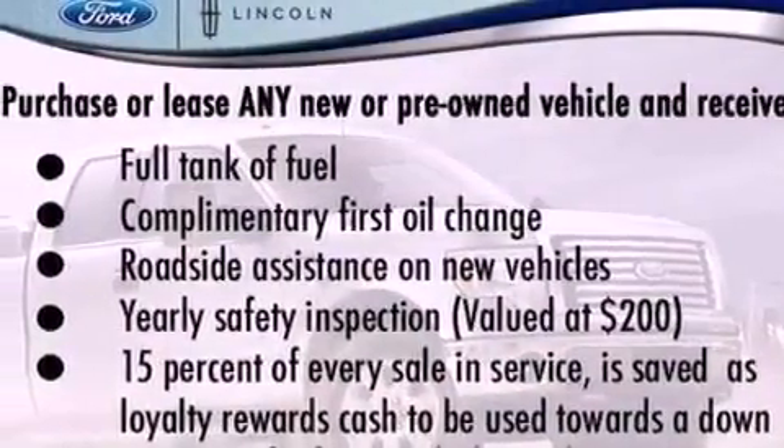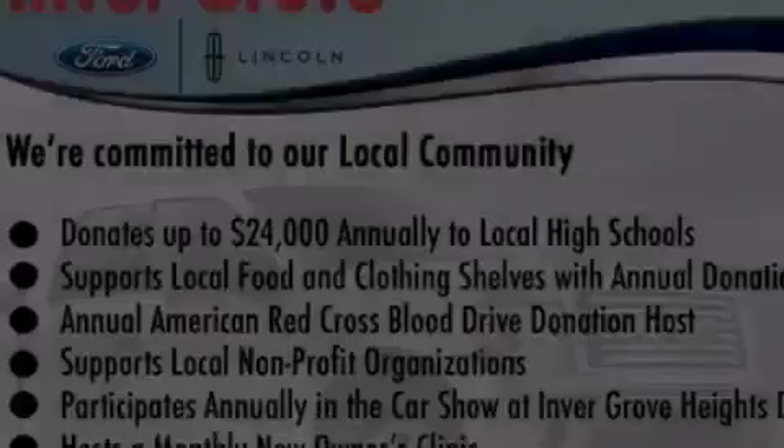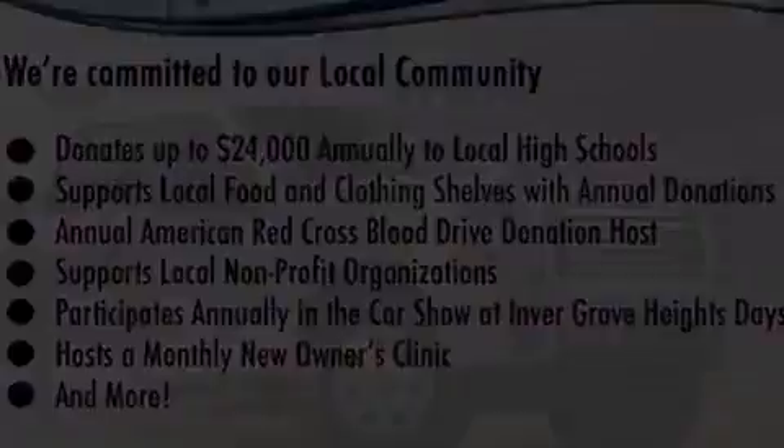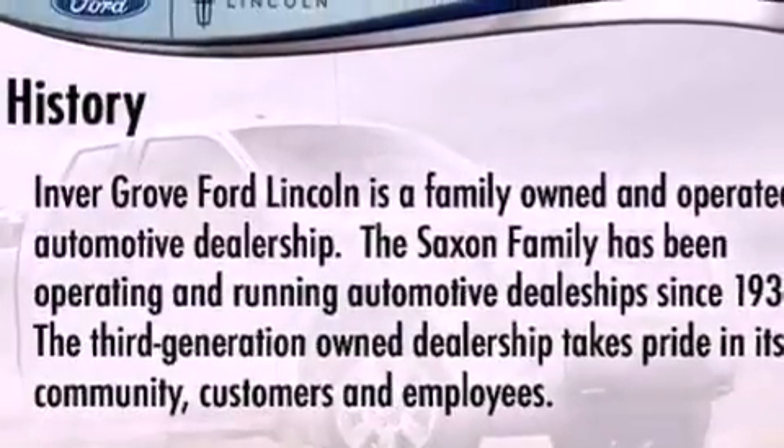The following features are also included: a power driver's seat, air conditioning, cruise control, a six-speaker audio system, privacy glass, dusk sensing headlights, an anti-lock braking system, side curtain airbags, heated side view mirrors, and an anti-theft protection system.